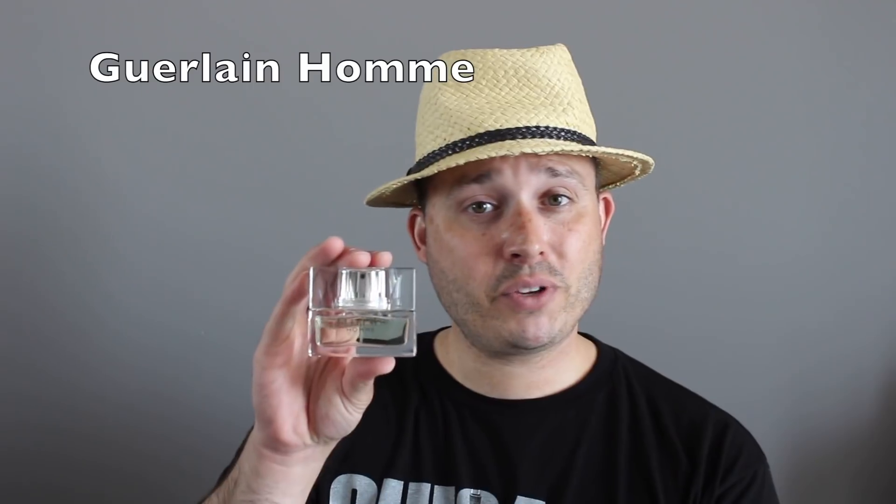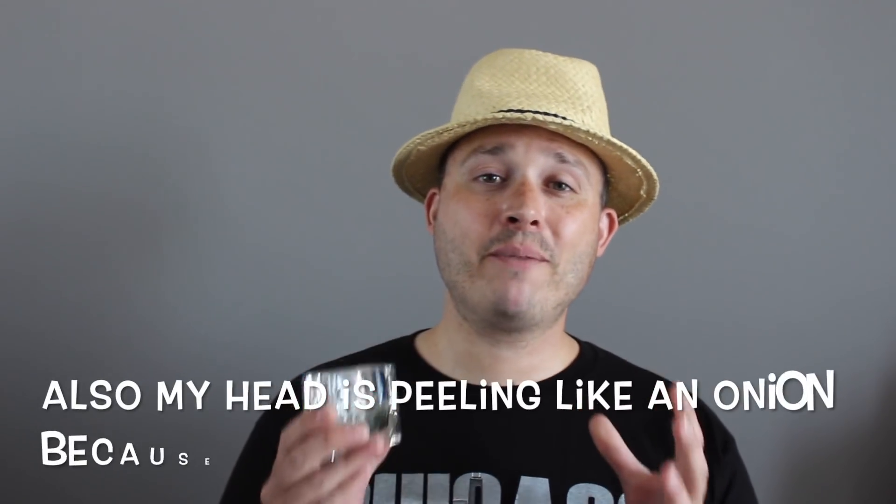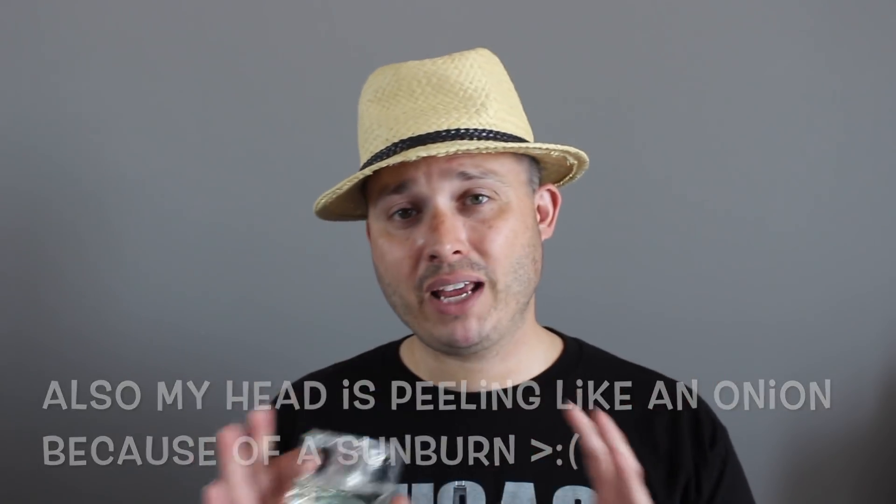Scent number seven is from a house I only have one other fragrance from — Guerlain. This is their L'Homme Idéal, and with it you get mojito, lime, mint, rum, and vetiver. This is definitely a tropical type of scent — hence the hat — very playful and casual, but it smells of quality. I ended up getting this one for $30 Canadian at Marshalls, and what a blind buy. Just amazing. This is definitely going to be a heavy hitter in my rotation.